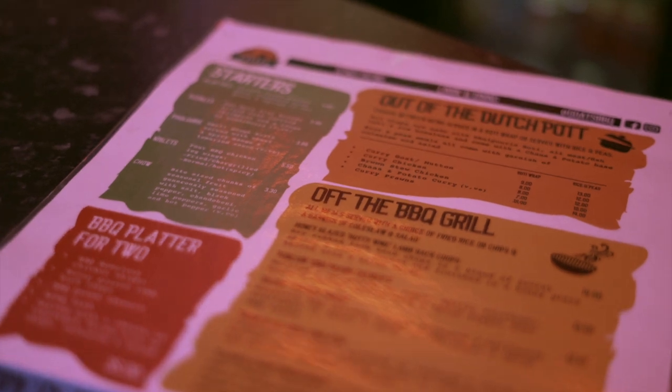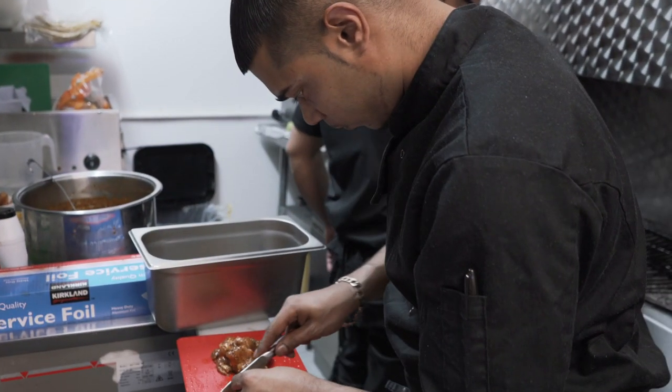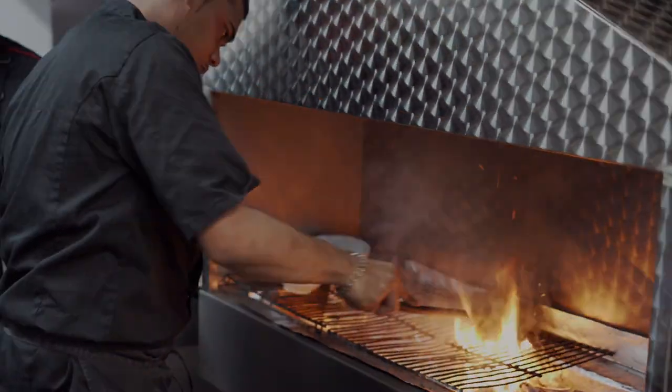The menu had so much to choose from, I didn't know where to start. But like a superhero sensing that someone was in need, head chef and owner of Goats, Curtis, has come from the kitchen to save the day and join me as we prepare to munch through his mouth-watering menu.